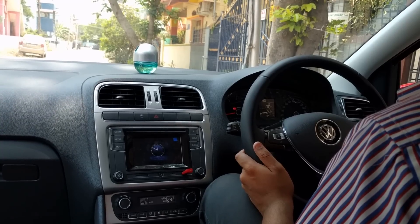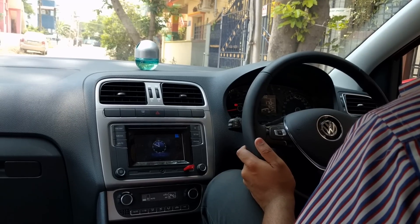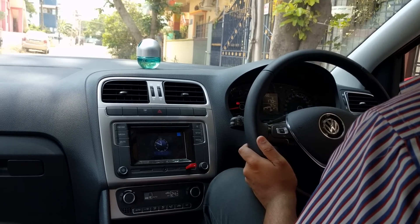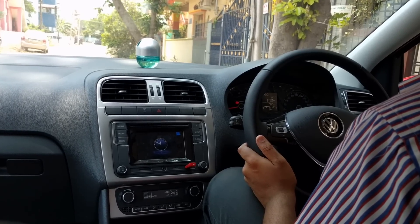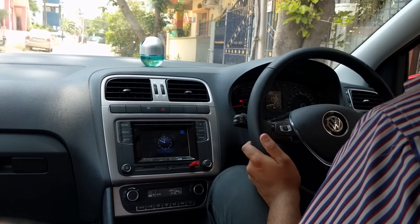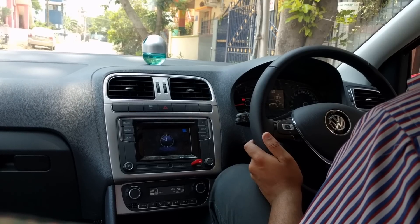Some of the cons of the car are: the rear seat is a little bit cramped, and it misses out on several features found in competitive cars like GPS navigation, push-button start, reverse camera, Apple CarPlay or Android Auto, and projector headlamps. Also, it has low ground clearance.